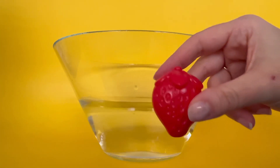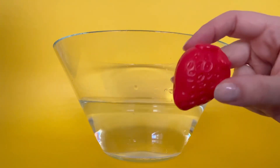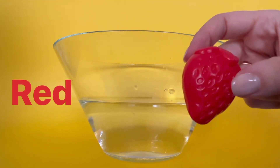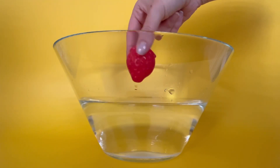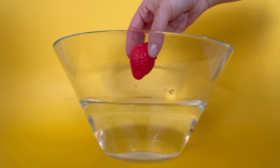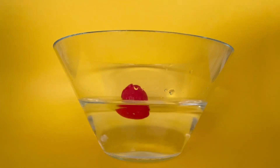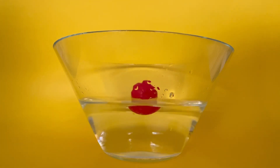Next, I have a strawberry. What color is my strawberry? That's right, it's red. Red is spelled R-E-D. If I put my strawberry in the water, do you think it will sink or float? Shout it out. Let's see. The strawberry floats. The strawberry floats in the water.